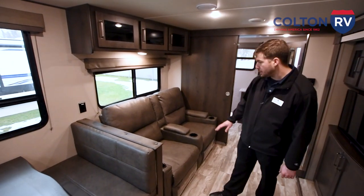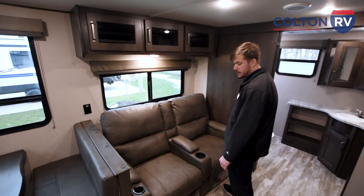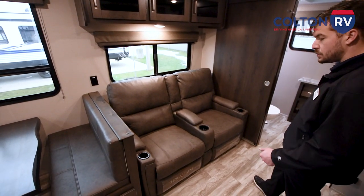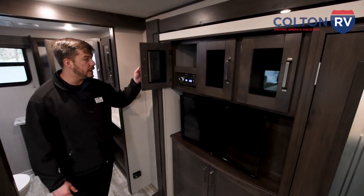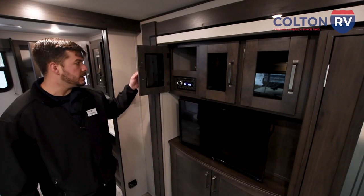This is part of our Thomas Payne collection, which is a very sought-after brand and furniture line in the RV industry. It comes with three different cup holders, manual leg extensions, and right inside here you're going to have your AM/FM radio combined with your CD player and DVD player as well.